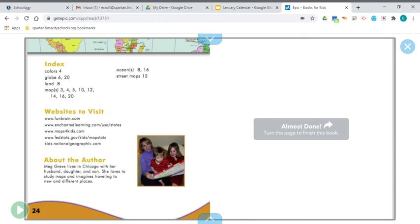Lots of good information there, and lots of other good books on GetEpic.com. One more fun fact before I let you go: people that make maps are called cartographers. Cartographers make maps.